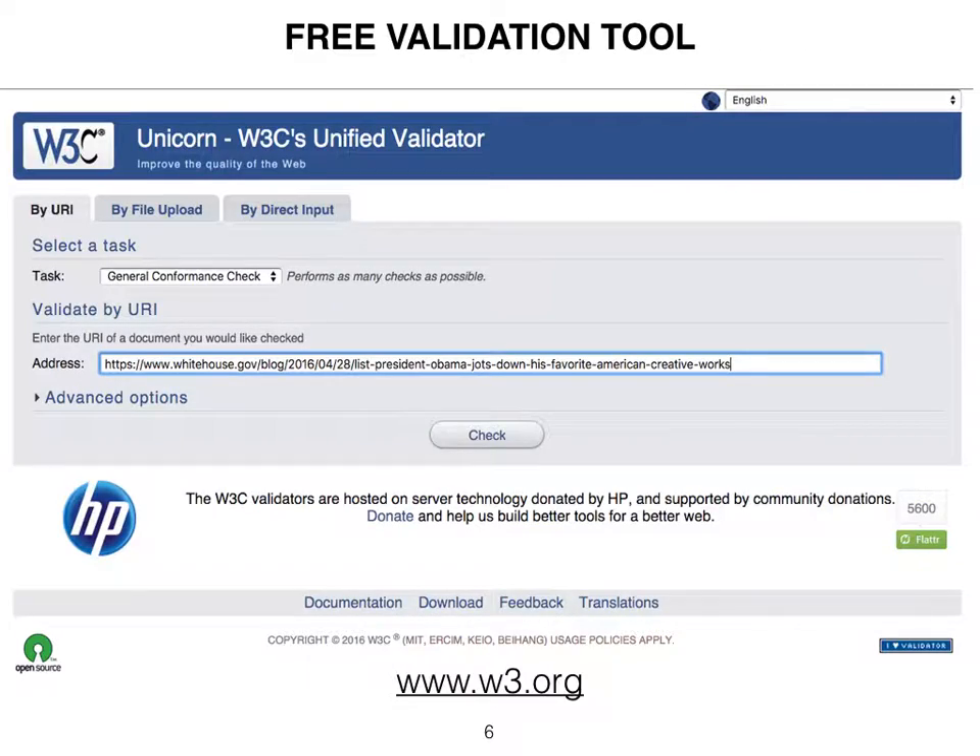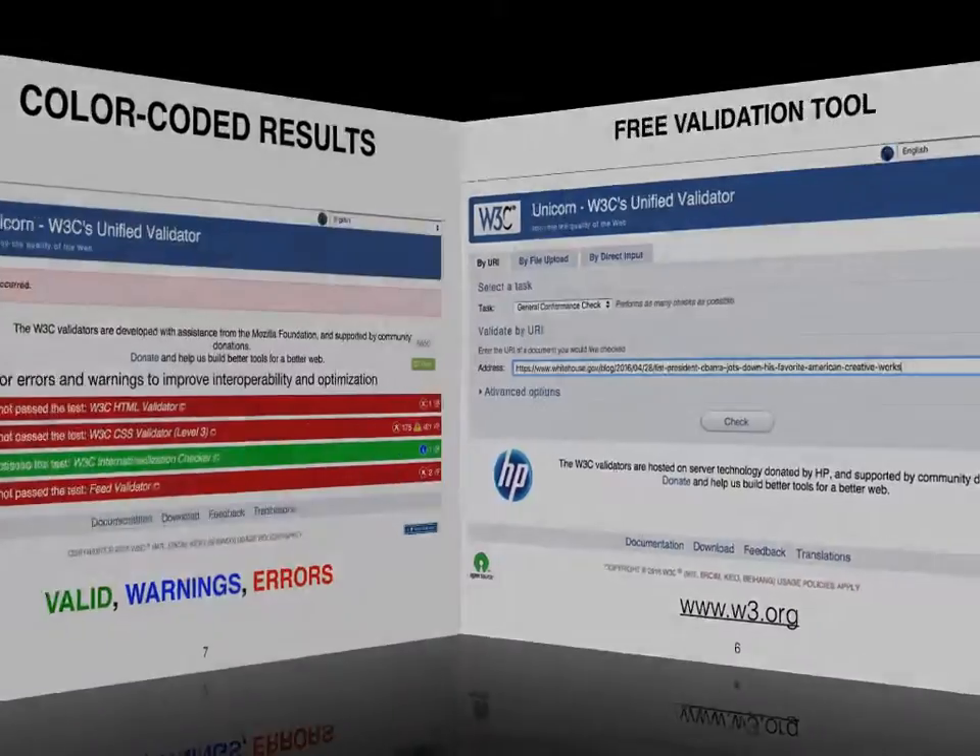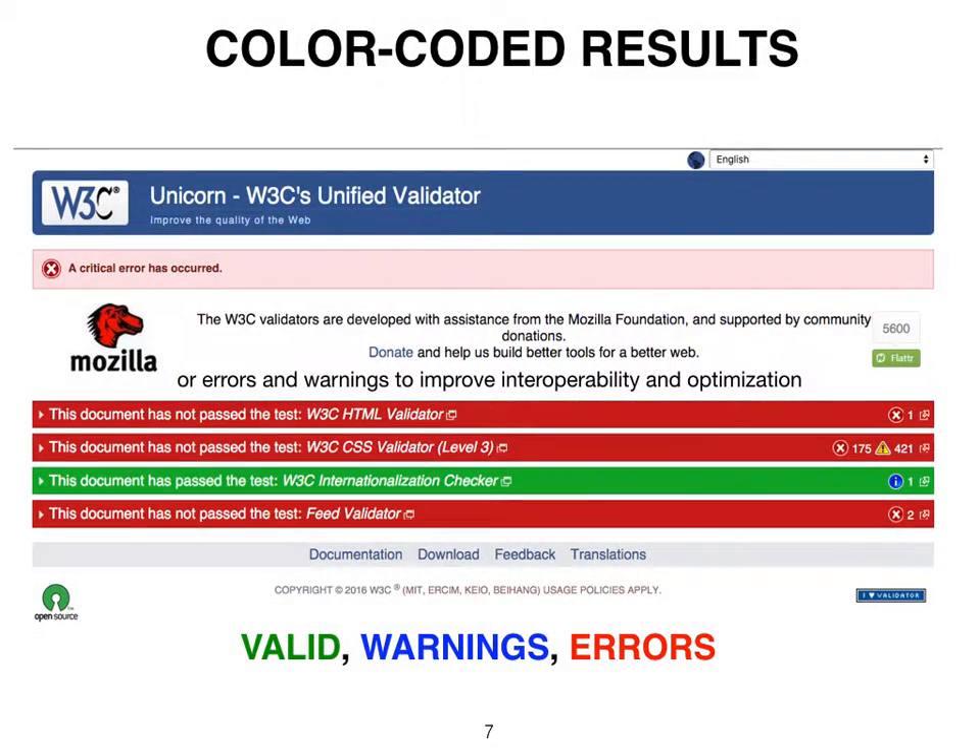The Unicorn Validator tool checks the semantic style and scripting codes for syntax errors and warnings in a single test. The results are color-coded red for errors, blue for warnings, and green for valid, for correction to improve interoperability, optimization, and stickiness.